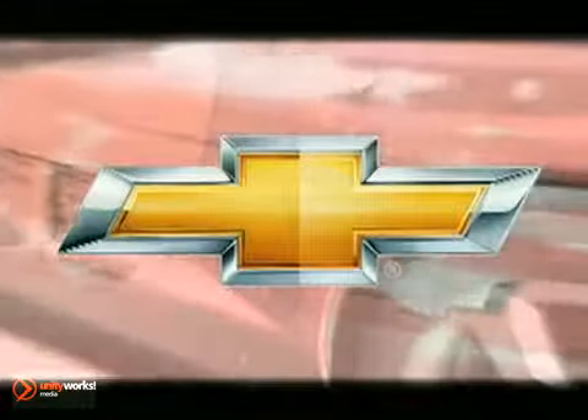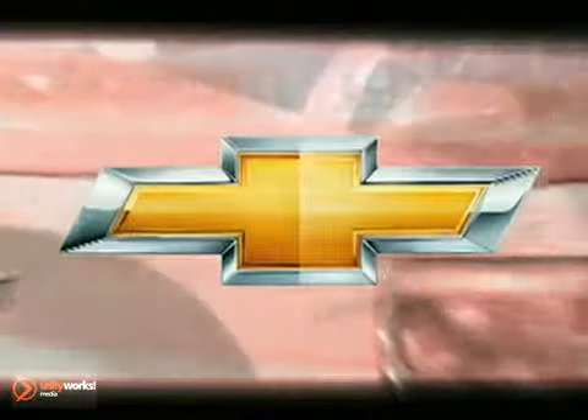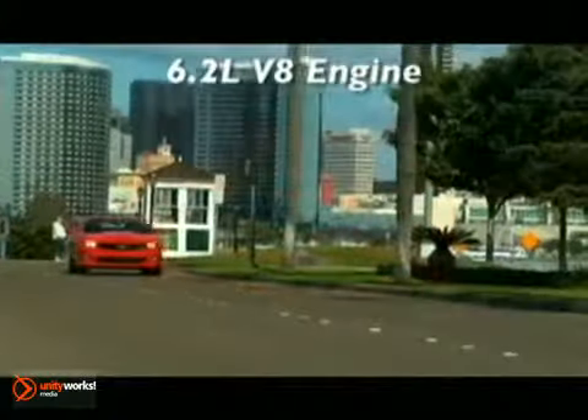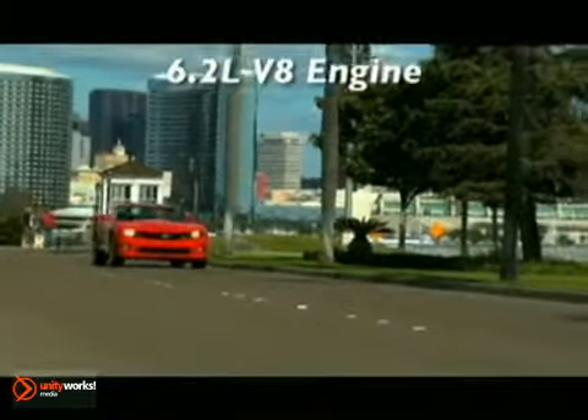The Camaro was developed to be 21st century on every level. An amazing 312 horsepower and an EPA-estimated 29 miles per gallon highway — that's the output of the Camaro's 3.6-liter direct-injection V6 engine.